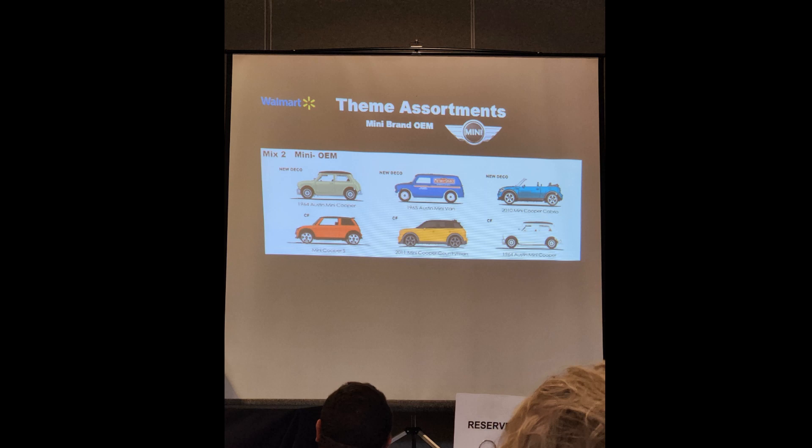The Mini Brand OEM assortment will be a Mini Cooper brand assortment. I don't anticipate this set will do that great. New decos on the 64 Austin Mini Cooper, the Austin Mini Van, and the Mini Cooper Convertible. The original new-age Mini Cooper from around the Hero City era will be a carry-forward in red, the Countryman will be a carry-forward in yellow. It looks like we're going to get two of the same 64 Austin Mini Cooper in the same set — I guess they don't have enough Mini Coopers in the range to give us six cars. It's ridiculous.